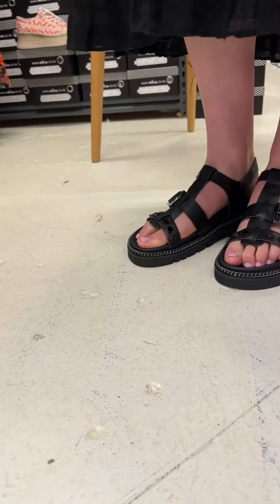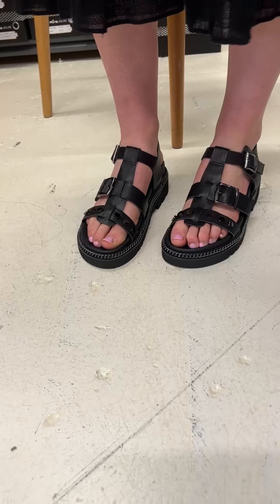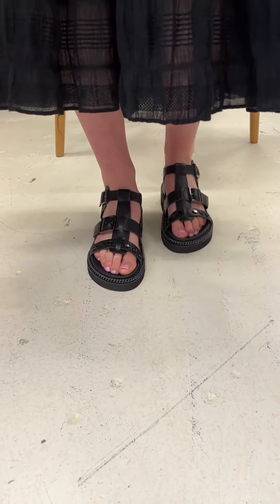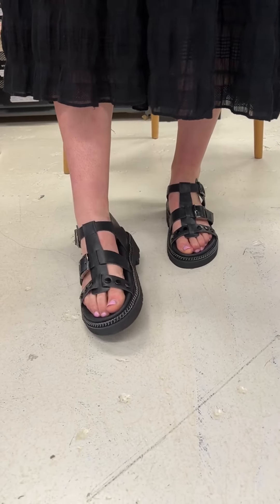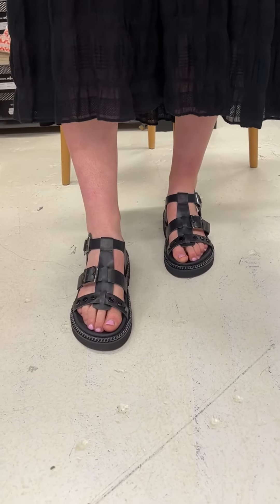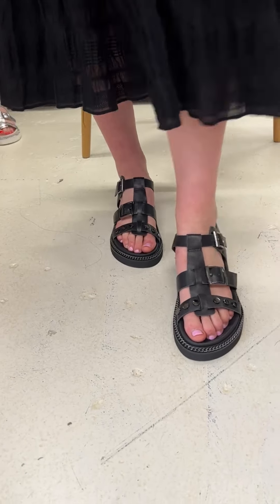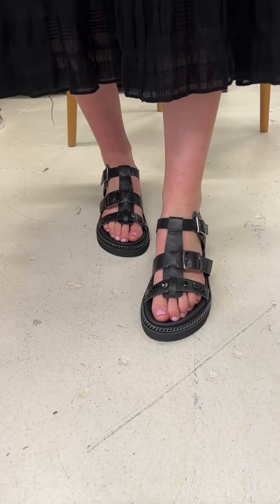Ladies, this is a style that you should probably consider going up a size in if you have a longer, broader foot. I'm in a 41 here and I feel like I could go to a 42, just to get a bit more length. That's really good advice.